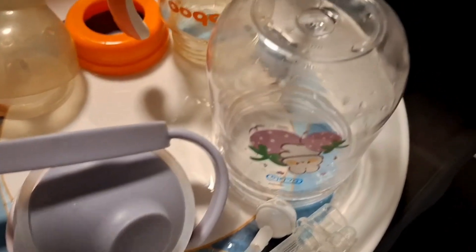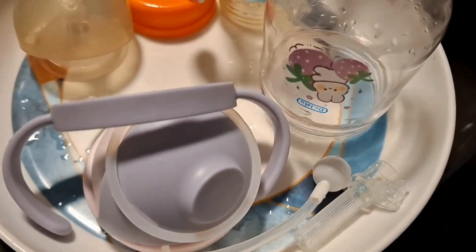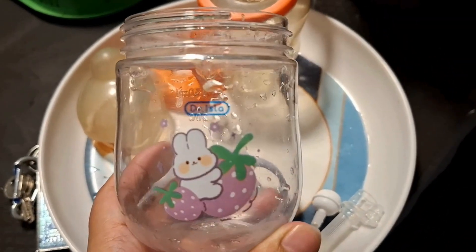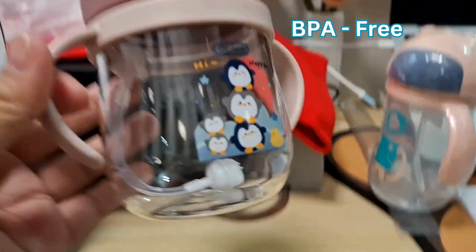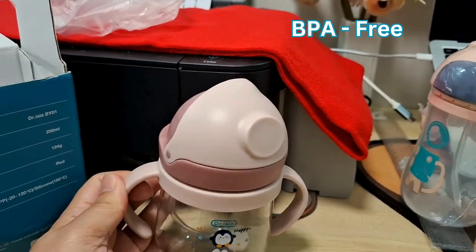Let me show you the first one we bought. It's already disassembled because we just cleaned it. As you can see, all the parts are removable for thorough cleaning. This product is also BPA free, so it is safe for our babies.